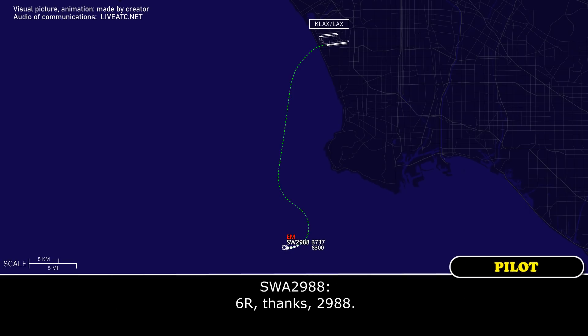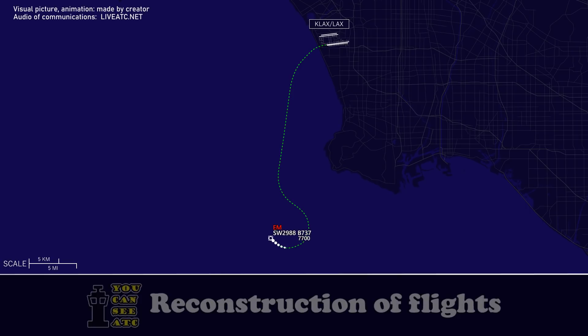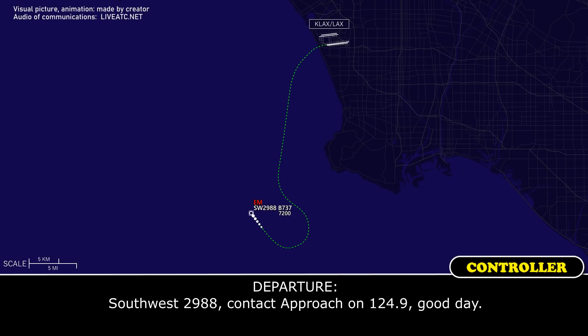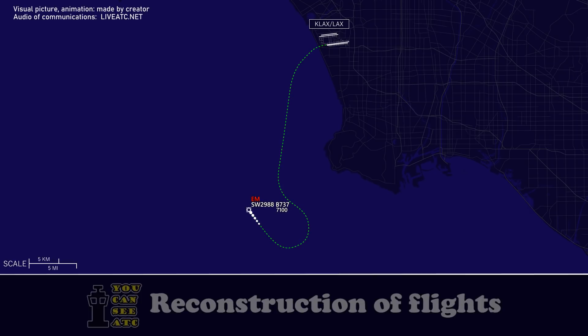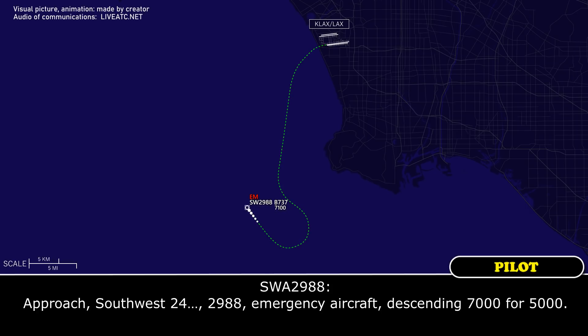6-right, thanks. Southwest 2988, contact approach on 124.9. 124.9. Approach, Southwest 2988, emergency aircraft, descended 7,000 to 5,000.